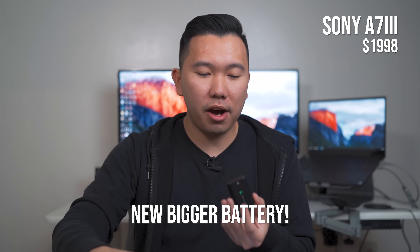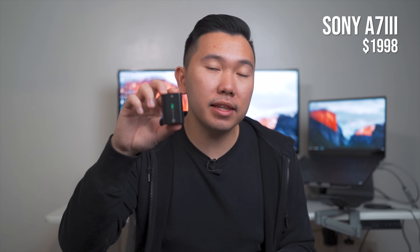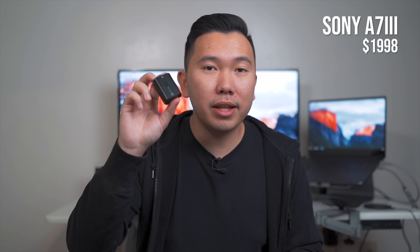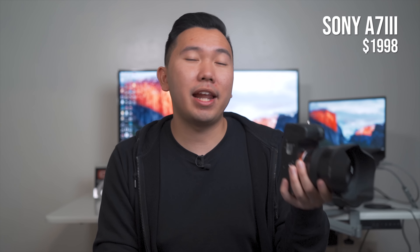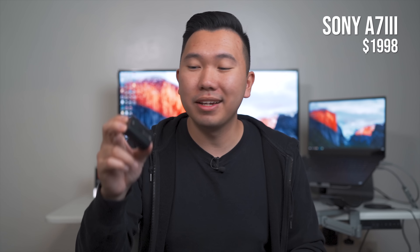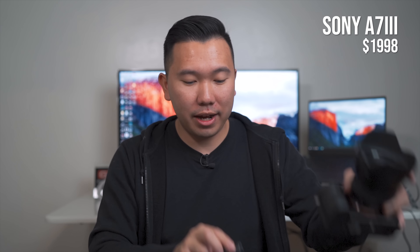The A7 III is capable of continuous eye autofocus, and you can now shoot 10 frames per second — up from 5 frames per second — thanks to the new processor. So if you're shooting action or your kids are playing sports, the A7 III is the better camera to get. It's also rocking a brand new bigger battery called the FZ100, significantly better than the small batteries used with the 2-series cameras. This bigger battery allows you to shoot photos all day and up to two to two-and-a-half hours of 4K movie recording. With the A7 II, you'd have to bring several extra batteries, especially for 4K video. The bigger battery alone is what got me to switch out of my 2-series camera.